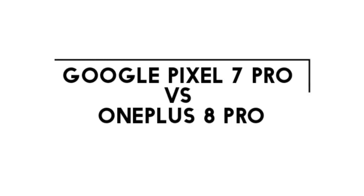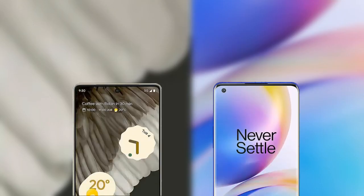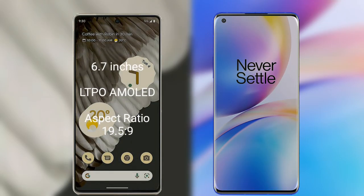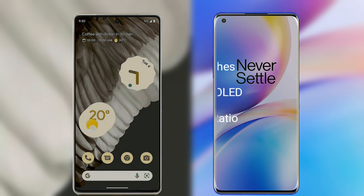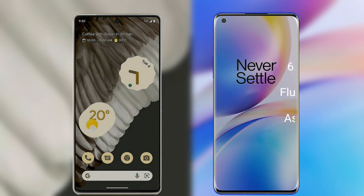I will compare the new Google Pixel 7 Pro with the OnePlus 8 Pro. The Google Pixel 7 Pro has a 6.7 inch full HD LTPO AMOLED display and a refresh rate of 19.5:9. The OnePlus 8 Pro has a 6.78 inch full HD Fluid AMOLED display and a refresh rate of 20:9.